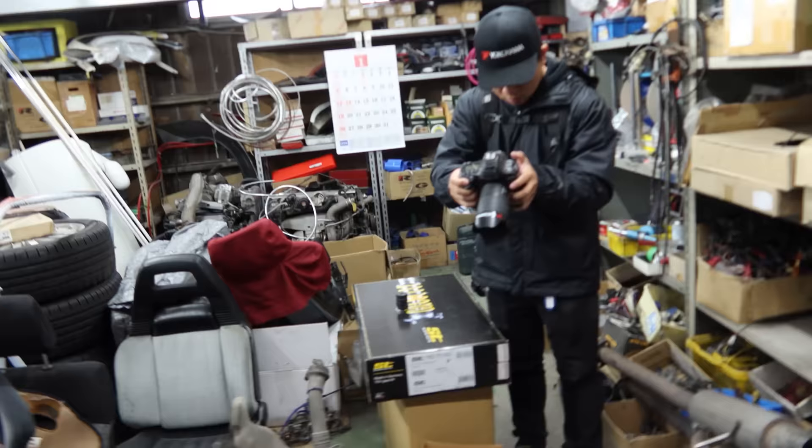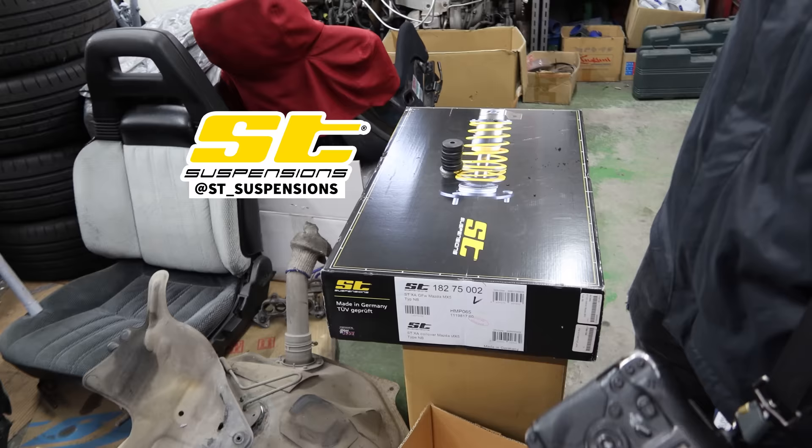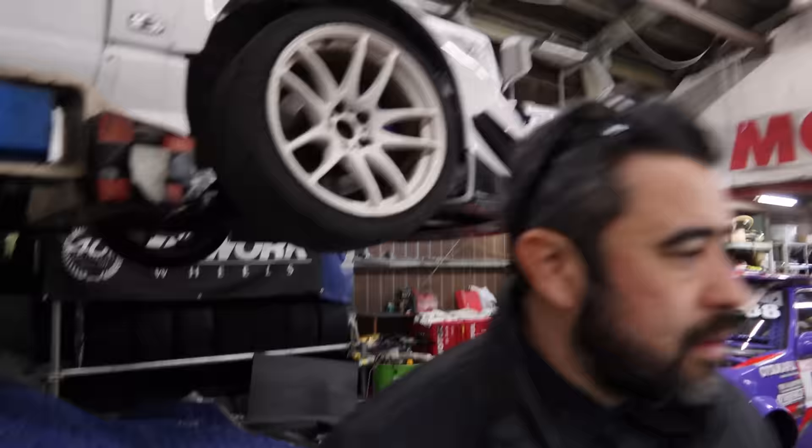Take pictures. Got some ST suspension over here. Is that MX5 stuff? Oh, it's for their MX5 — I saw it parked in the back.